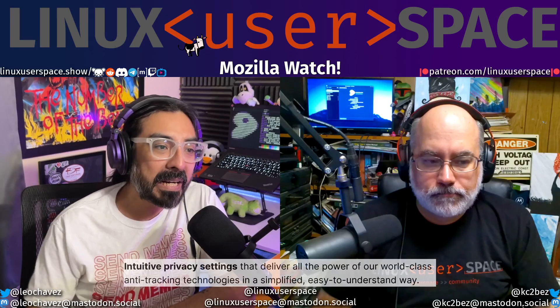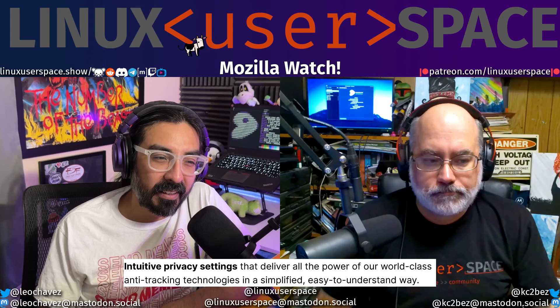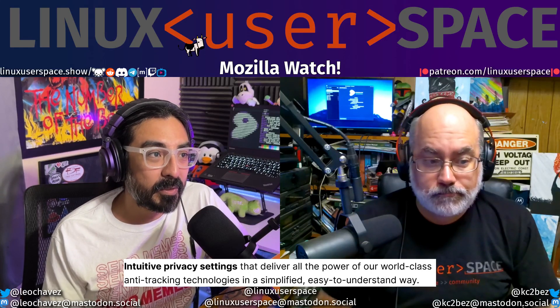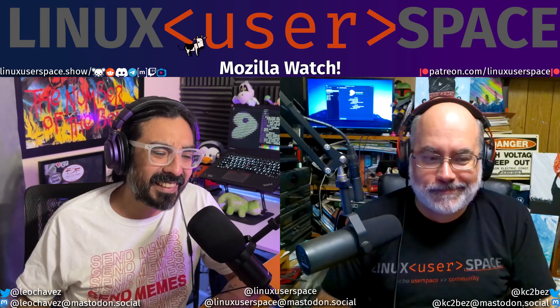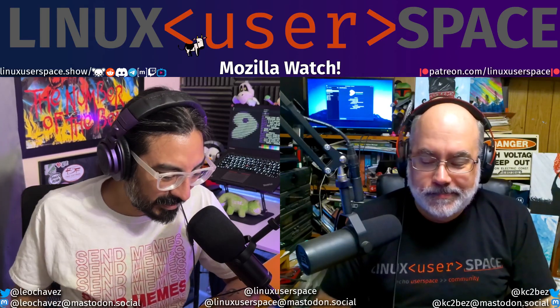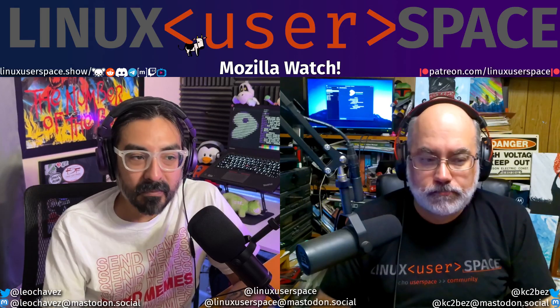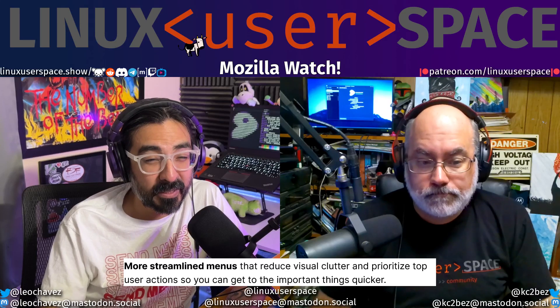And then you get intuitive privacy settings that deliver all the power of our world-class anti-tracking technologies in a simplified, easy-to-understand way. I didn't think it was unintelligible, but I did normally just go in there and just hit the strict one. Yeah — don't even ask at all, just make it strict by default. Yep, I like that as well.